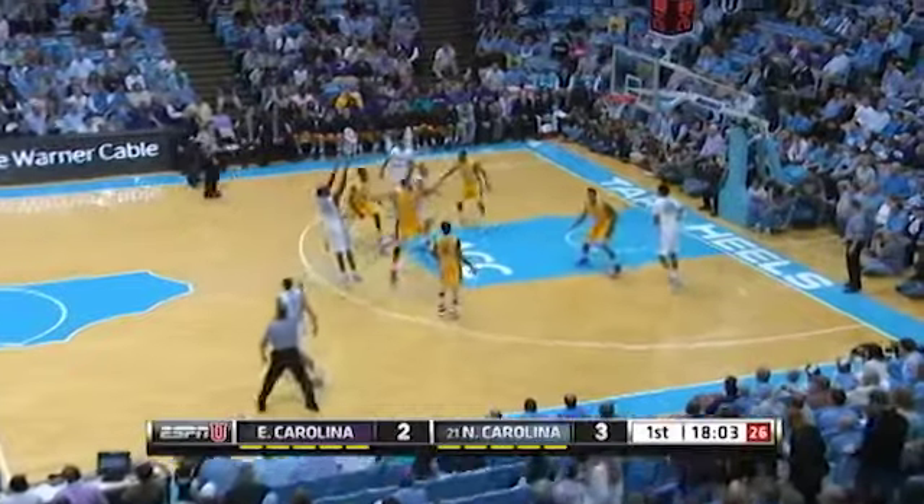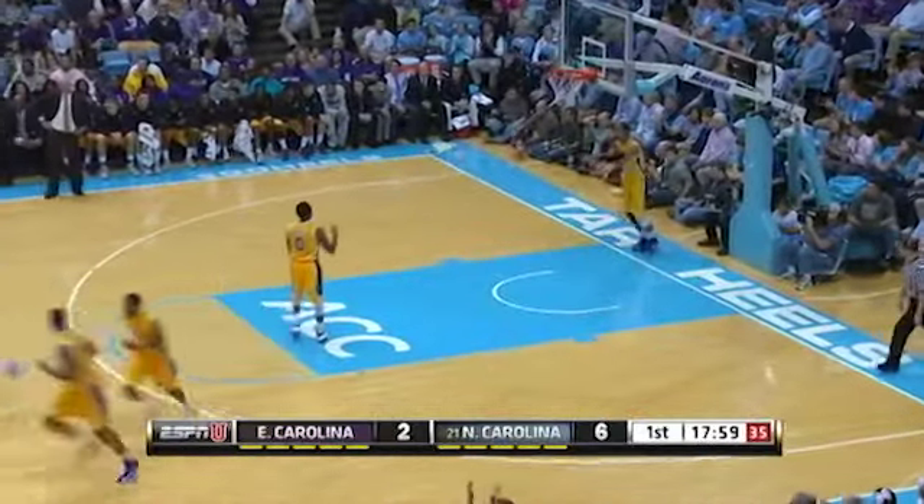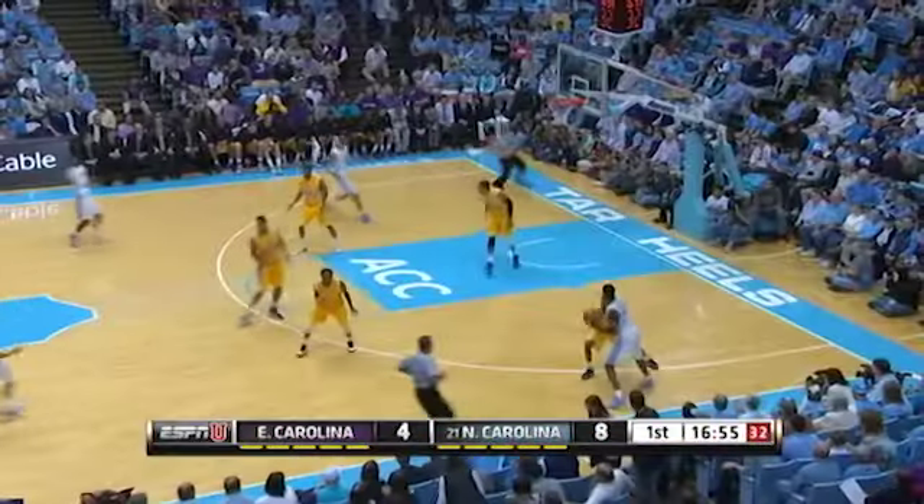Page front court for Carolina to Bullock, top of the key, left open for three — got it. Great screen by Bryce Johnson. Bullock was almost shocked at how wide open he was for that three-point shot.